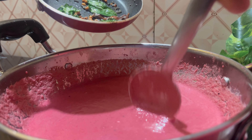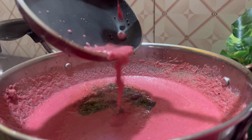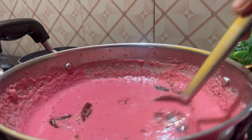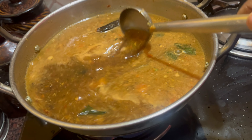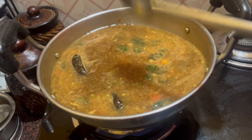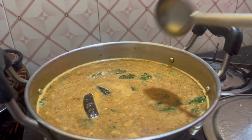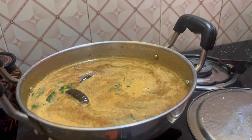Finally, we come to the beetroot pachadi — the beetroot pachadi is ready! Now we will plate the recipe. We are using a full plate and will place the food from the cooker. This recipe will be uploaded and linked in the description box and the playlist.